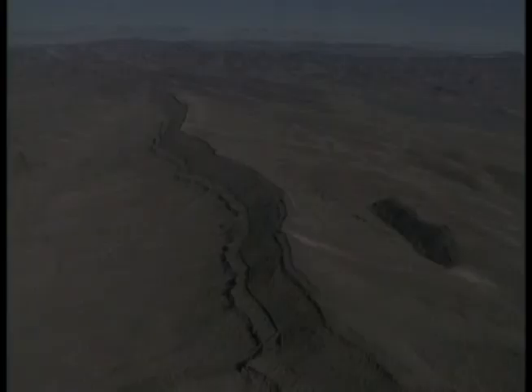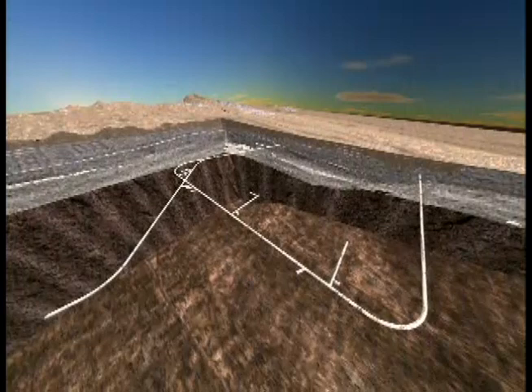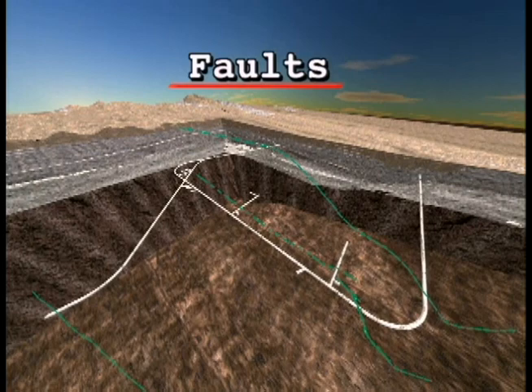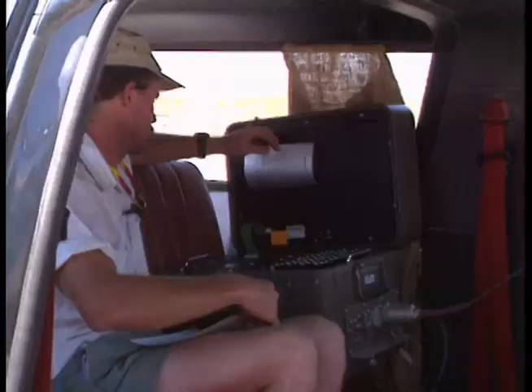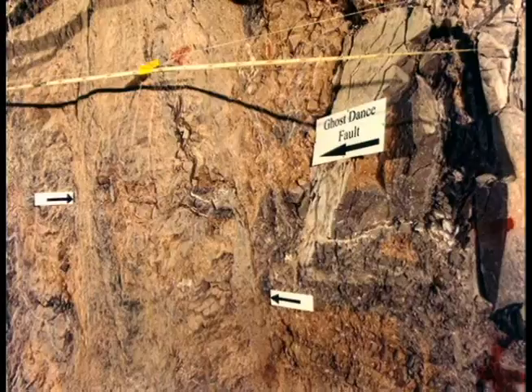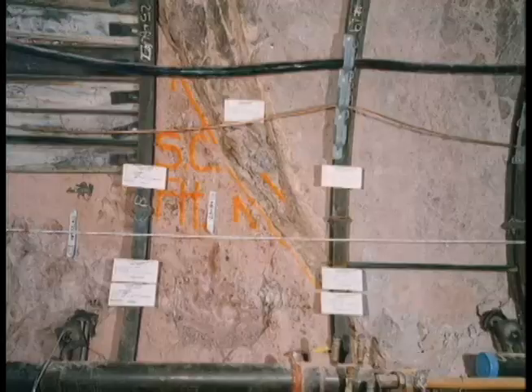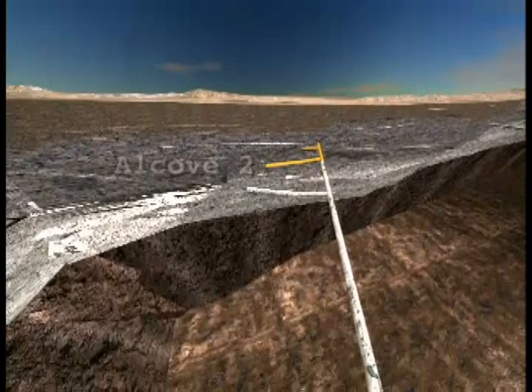Faults are breaks in the earth's crust where blocks of rock on each side are moving or once moved in different directions. While there are no faults within the repository, three important faults lie beneath Yucca Mountain on either side of the repository block. The last major movement was tens of thousands of years ago, but all repository facilities will meet current earthquake safety standards. Scientists believe the Bow Ridge, Ghost Dance, and Solitario Canyon faults are keys to water drainage in Yucca Mountain. In Alcove II, scientists have drilled boreholes across the Bow Ridge fault and are mapping fractures and geologic features to understand how gases and fluids move through the fault.